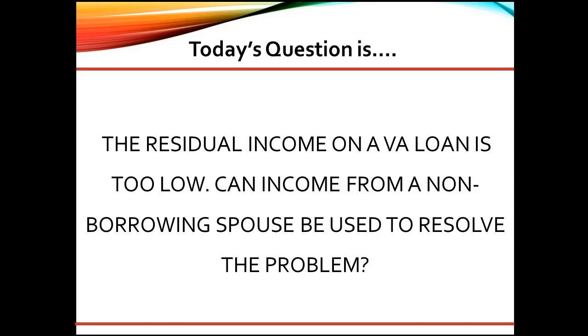Great question. As a senior underwriter, here are my thoughts. If the spouse is willing to provide full income documents, it may be possible to use it to offset short-term debt. The income itself does not need to meet standard VA guidelines, but the underwriter must be able to determine a reasonable figure to use it.